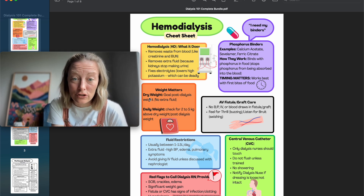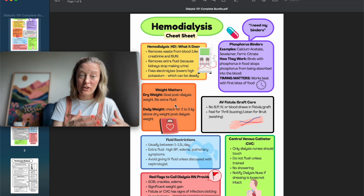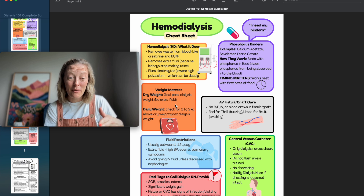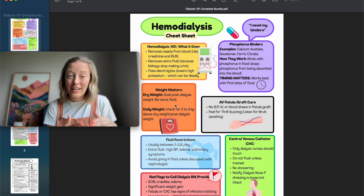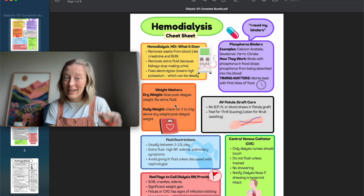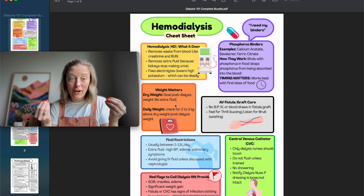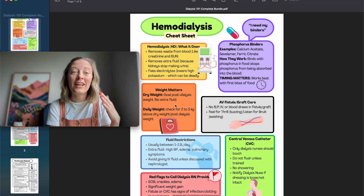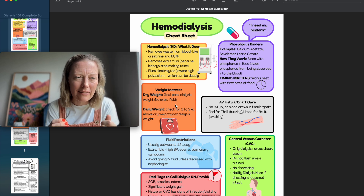Weight matters. Their dry weight — goal post-dialysis weight — is what their weight would be if their kidneys were working and they had no edema. Daily weights need to be accurate. If a bed scale shows five kilograms above yesterday's weight, that's probably not right. If a patient refuses to get up at 5 AM, pass it to the next shift or get a scale weight — bed scales are too risky.